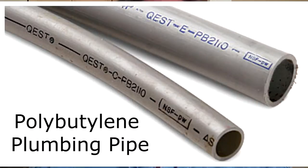Welcome to another edition of Ask the Experts. I'm Brad Tholen with Lyons Home Inspections, and today we're talking polybutylene plumbing pipe.